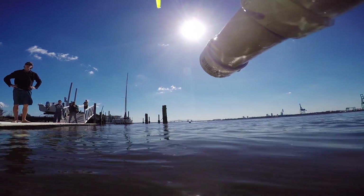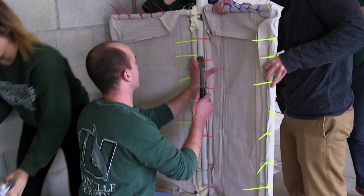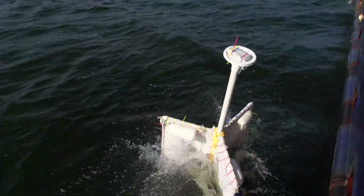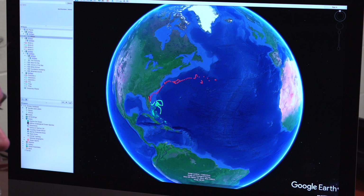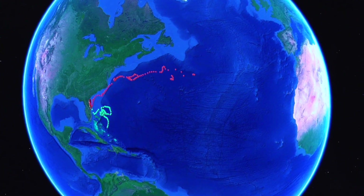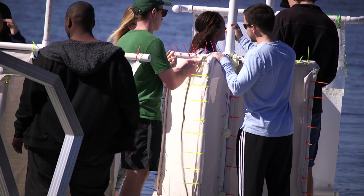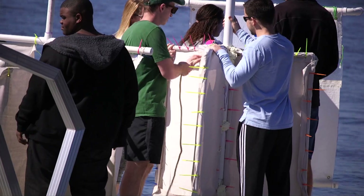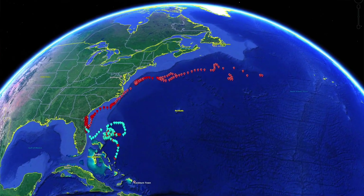What I think is remarkable about this project is that it starts very local. The students are building these drifters in their classrooms and releasing them in the local waters. But the data generated is then put into global flow systems, so we understand more about how water flows throughout the entire Atlantic Basin. It's a great way for students to realize that the data they produce locally goes beyond their classroom, beyond even the borders of Florida, and into a global system.